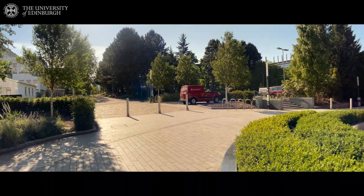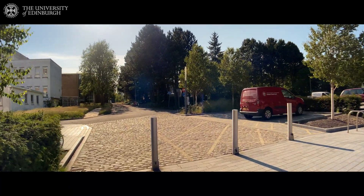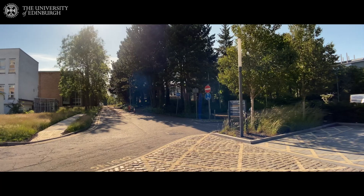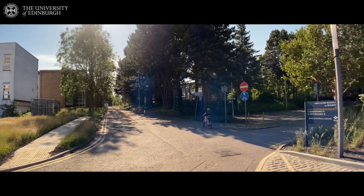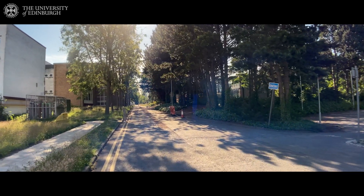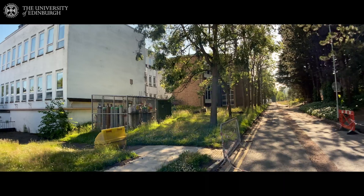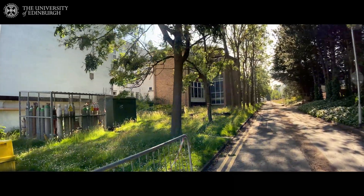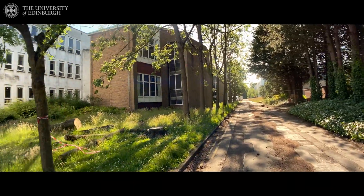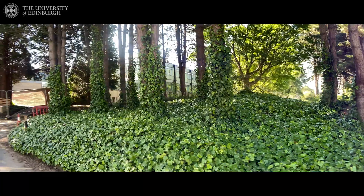Now we are going further — we will see the Peter Wilson building where my laboratories are. The Peter Wilson building doesn't belong to the School of Engineering, but the school is renting the laboratories from an agricultural college that owns the building. This is where my laboratories are, and the School of Biology is also renting a floor in this building, so it's a very mixed building. Next to it is the Rogerland building, which also belongs to the School of Biology.